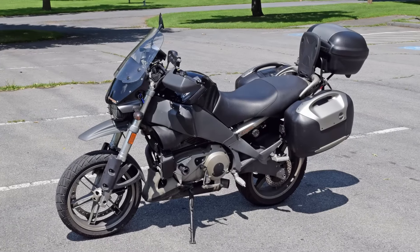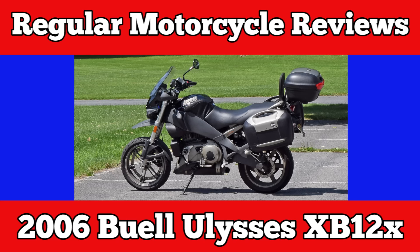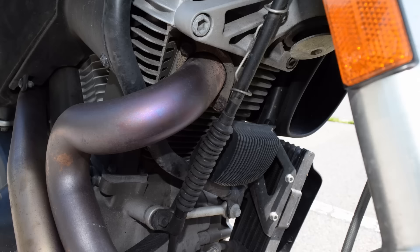This is a Buell Ulysses XB-12, and it's a failure. Have you heard of a bike that is called the Ulysses? To talk about Buell is to talk about the tragedy of death. Buell is a motorcycle company that failed. It's an American failure.